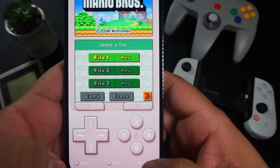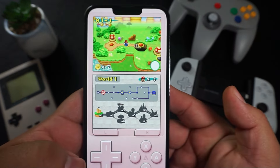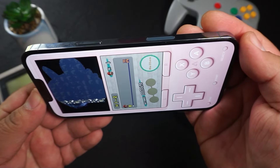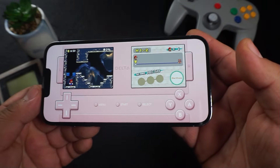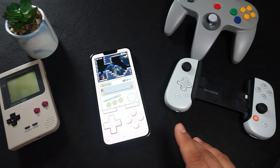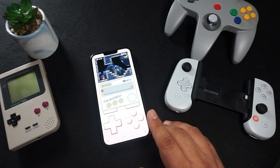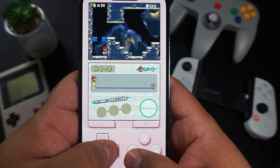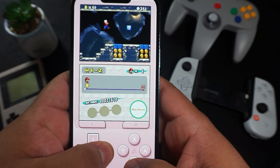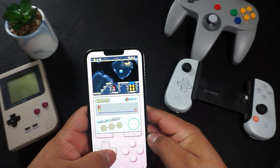Some of the touchscreen controls could be better, but that's what you get with on-screen buttons. Save states work great, and you do get haptic feedback when you press the buttons. It works in both portrait and landscape orientation. For Nintendo DS games specifically, you do need to import some BIOS files — I'll put a link in the description where you can find those. Once you add them, DS games totally work.